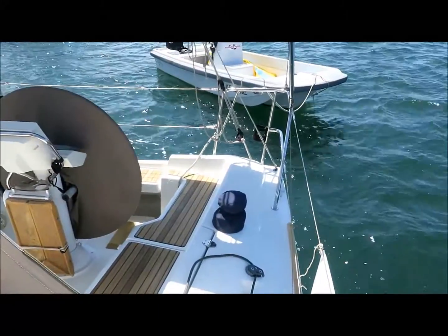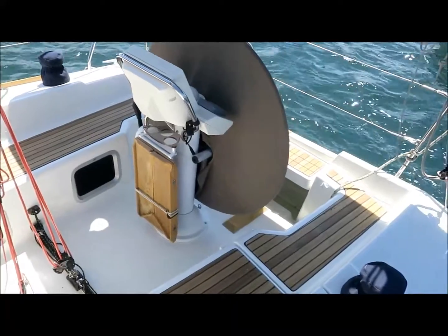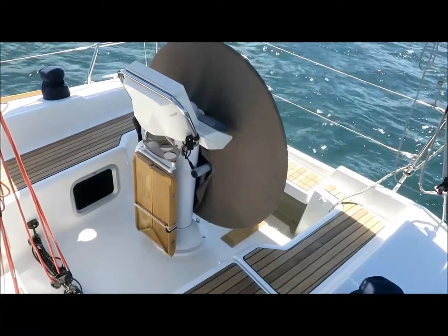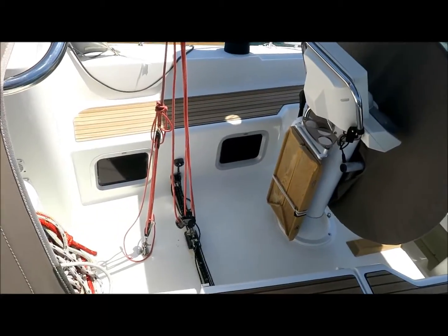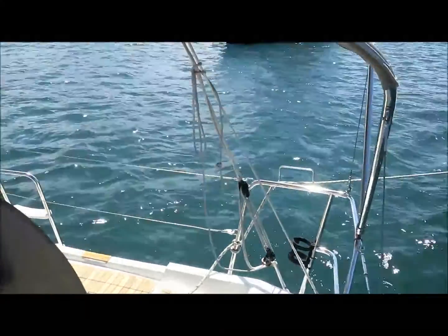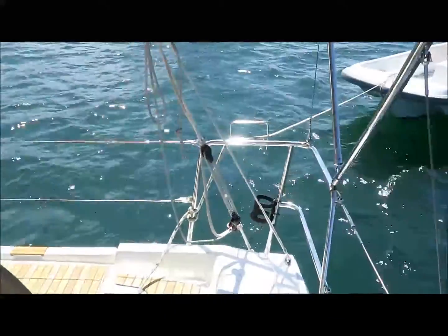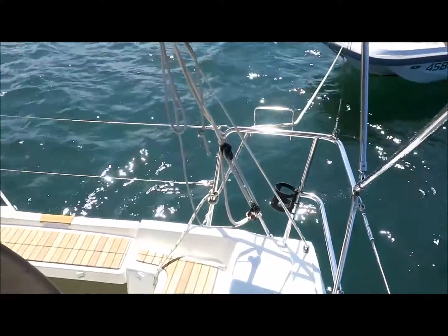This 2011 model Sun Odyssey 33i has the teak table option as you can see. It's got autopilot, the main sheet is in the cockpit but can clip out to the side rails when you're at anchor. It's got some performance options including the upgraded sails, the adjustable backstay, and adjustable genoa cars.